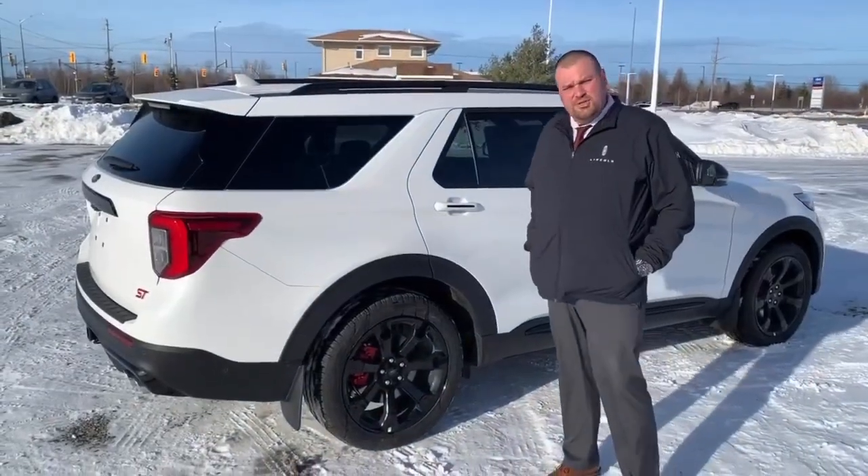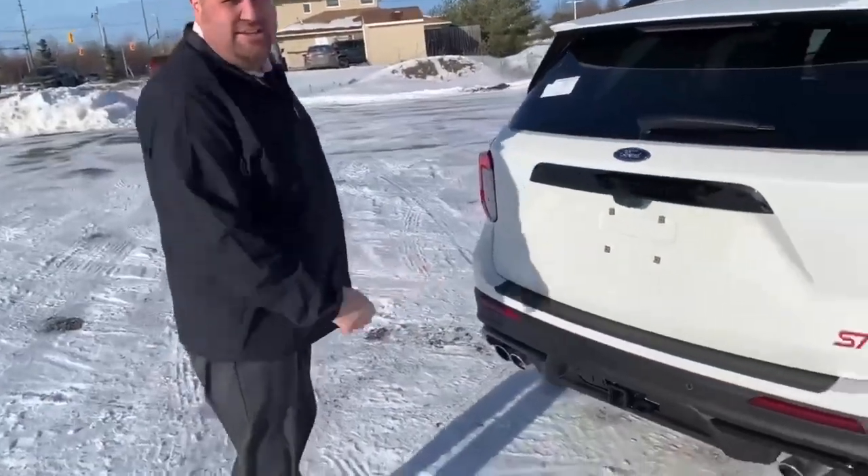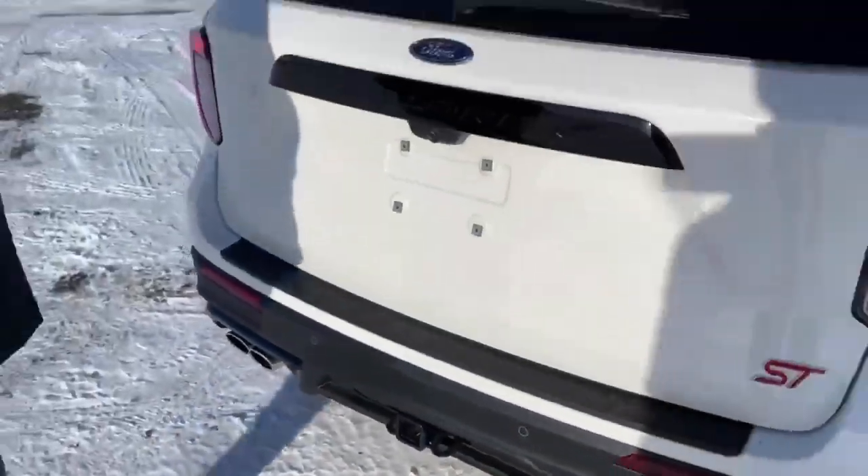The Explorer ST comes equipped with 21-inch tires and rims, also equipped with a tow package. It can tow up to 5,600 pounds and is also equipped with a hands-free tailgate.